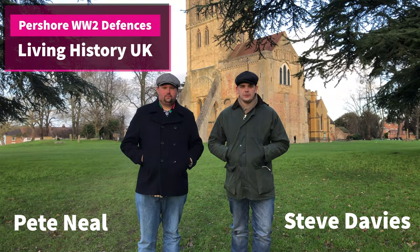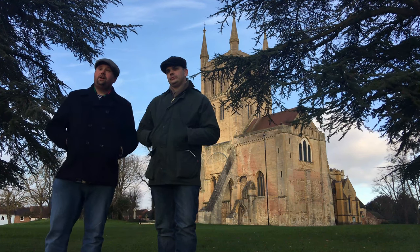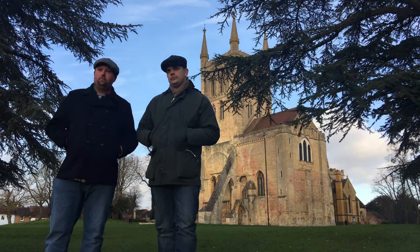Hello and welcome to Living History UK. Today we are in Pershaw in Worcestershire, and we're here to look at the town defences of Pershaw in World War II.